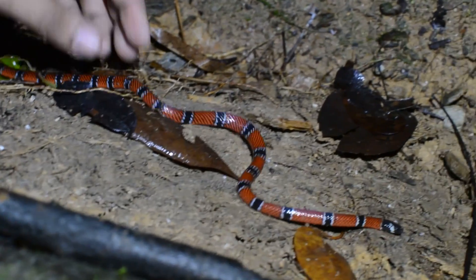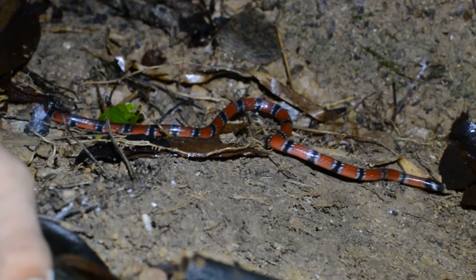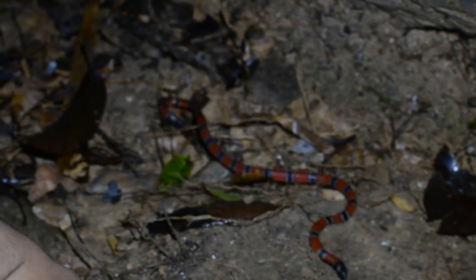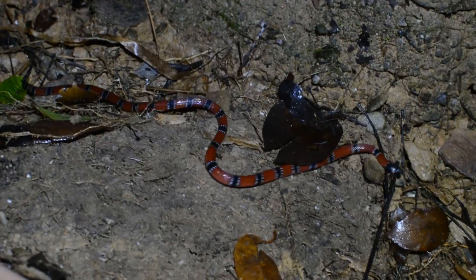This snake is about as thick as a pencil. They get about 24 inches long, roughly two feet. Sometimes you can get them a little bigger, but it's fairly rare to find them that size. They feed on small lizards, frogs, and they even feed on other snakes.